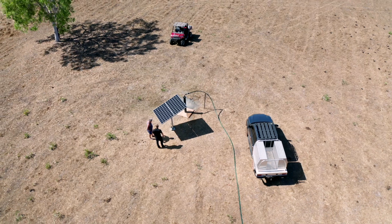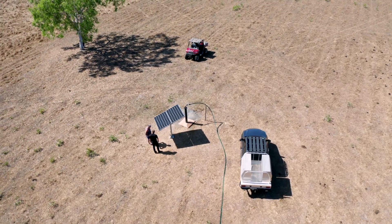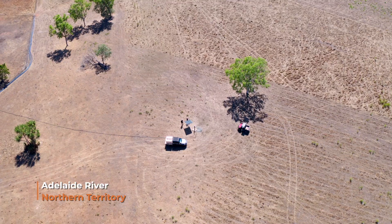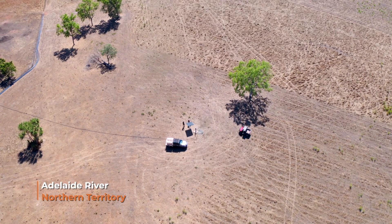We're not paying for electricity to pump water anymore — that's all solar, so that's free. People who don't go solar have got rocks in their head, I reckon.